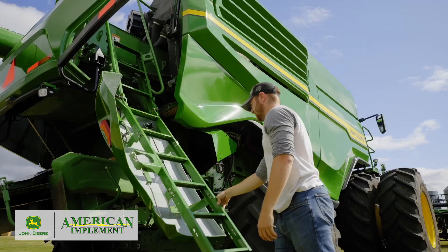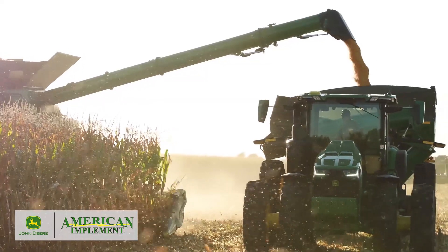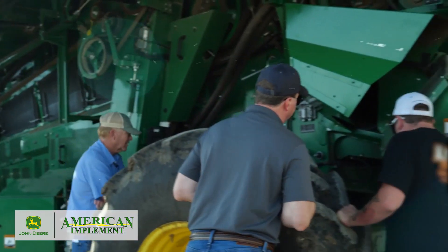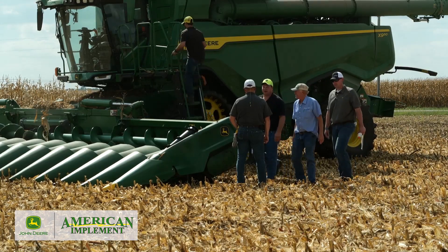John Deere innovation is driven by our customers, who farm the land and harvest a crop. From start to finish, John Deere engineers work directly with farmers to identify, develop, and deliver the most innovative harvesting solutions.